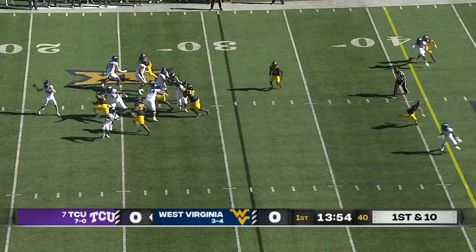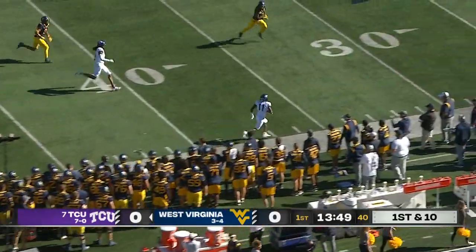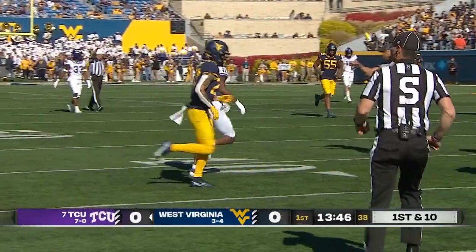They're coming after him here. The blitz picked up. He's one-on-one out to the edge. Wide open, Darius Davis. Davis stays inbounds, toe taps and gets out at the 42-yard line of West Virginia.